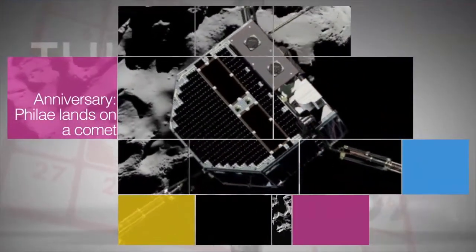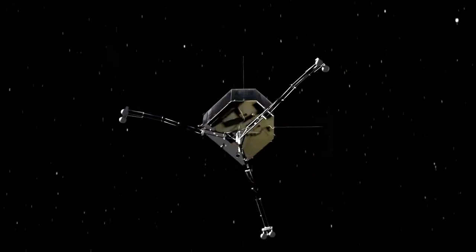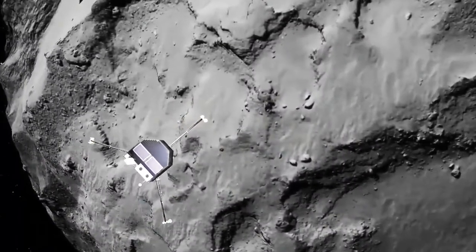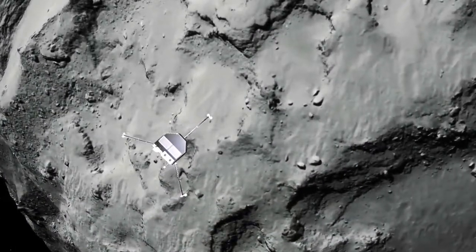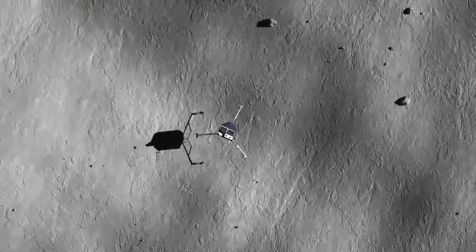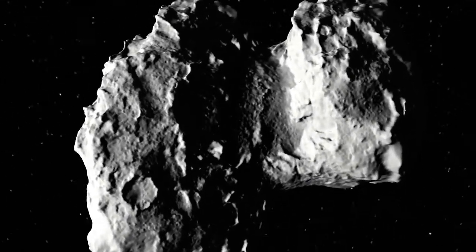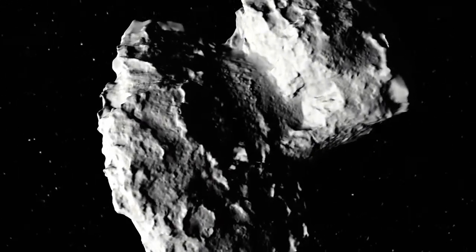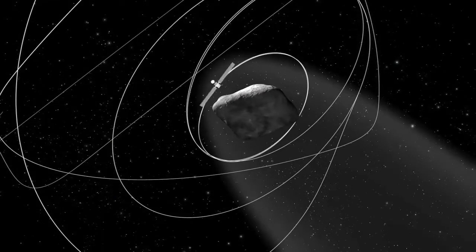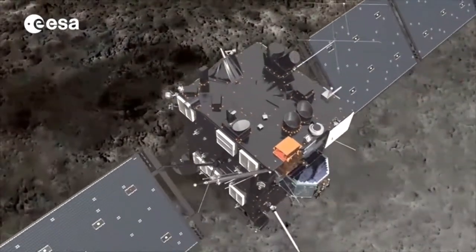November 12 marked the one-year anniversary of the first successful landing on a comet by a spacecraft. After sailing through space for more than a decade, the European Space Agency's Rosetta spacecraft sent its Philae robotic probe to the surface of comet 67P Churyumov-Gerasimenko. NASA has three instruments on the Rosetta spacecraft, which remains in orbit around the comet. Rosetta is expected to swoop down to within four miles of the comet in February — the spacecraft's closest pass during its prime mission.